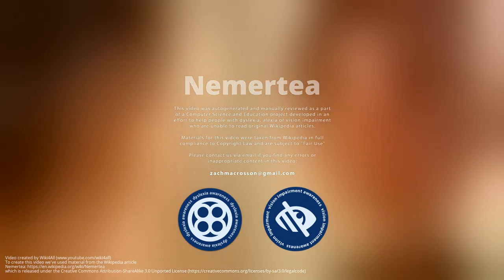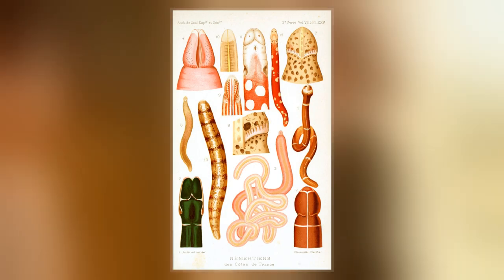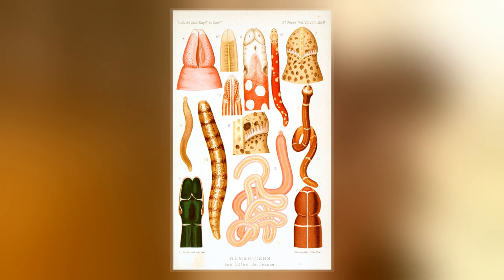Nemertia is a phylum of invertebrate animals, also known as ribbon worms or proboscis worms. Alternative names for the phylum have included Nemertini, Nemertinia, and Rynchicola.